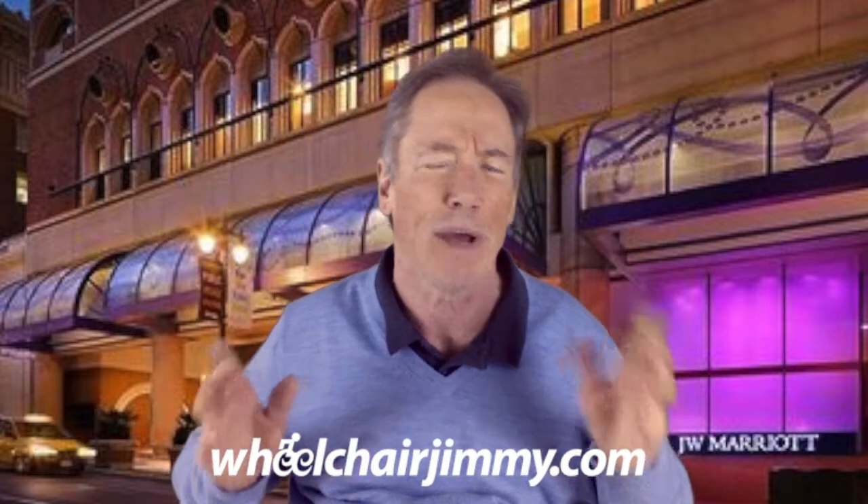This area of Union Square is just a wonderful area to be in. It's very level, very accessible, with lots of restaurants and shops.